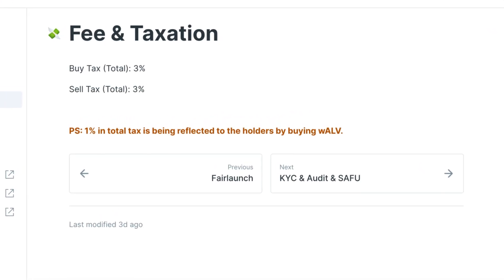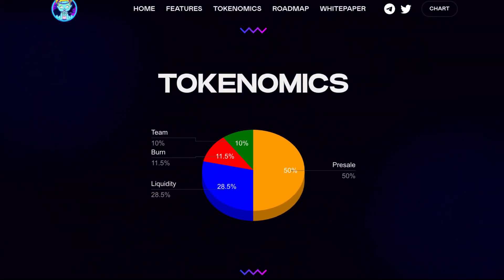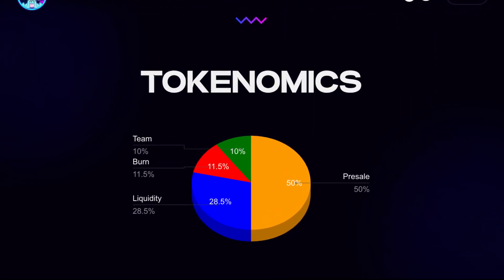Now going into the taxes — the buy tax is three percent and the sell tax is also three percent. One percent of the total tax is being reflected to the holders by buying wALV.